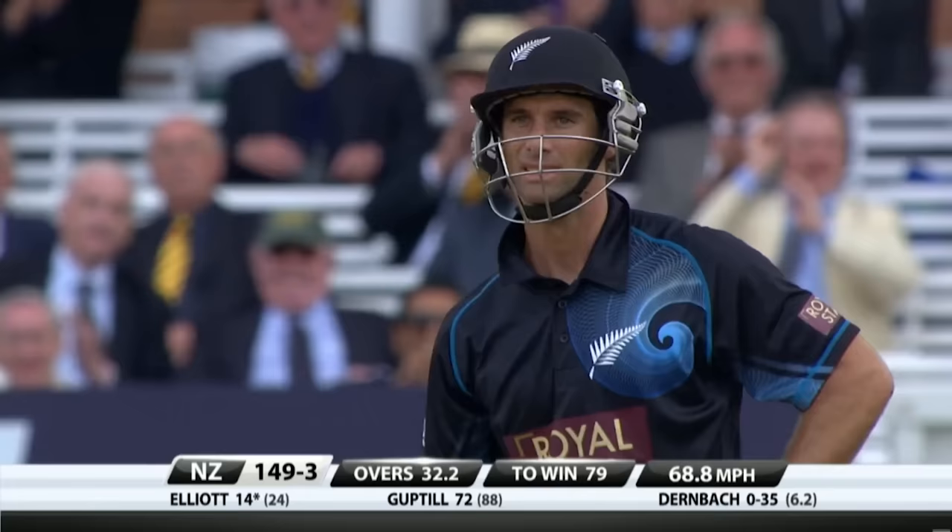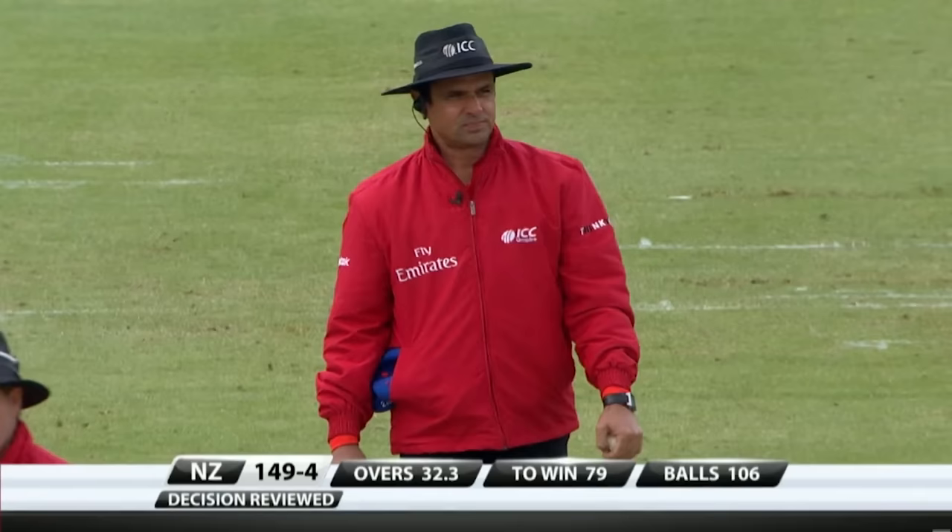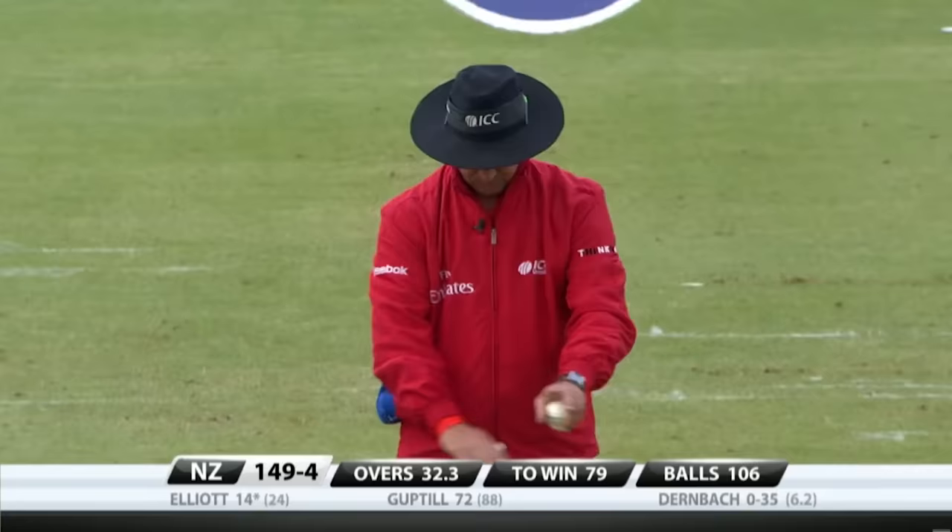Oh, hang on — he's gone to it straight away, it makes you wonder if he's hit it. Oh, he's hit it hard — not just hit it, he's middled it. And that's exactly what DRS is here to do — to take care of the shocker. Alan Dar doesn't make many of them, but that has quite rightly been overturned.